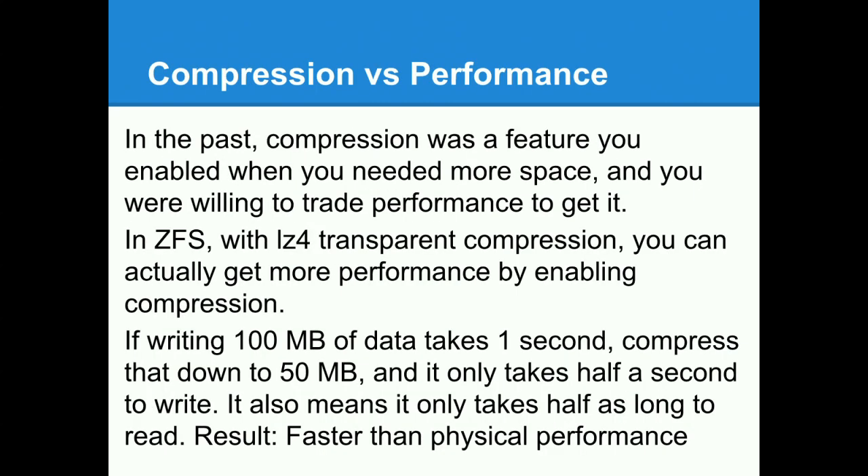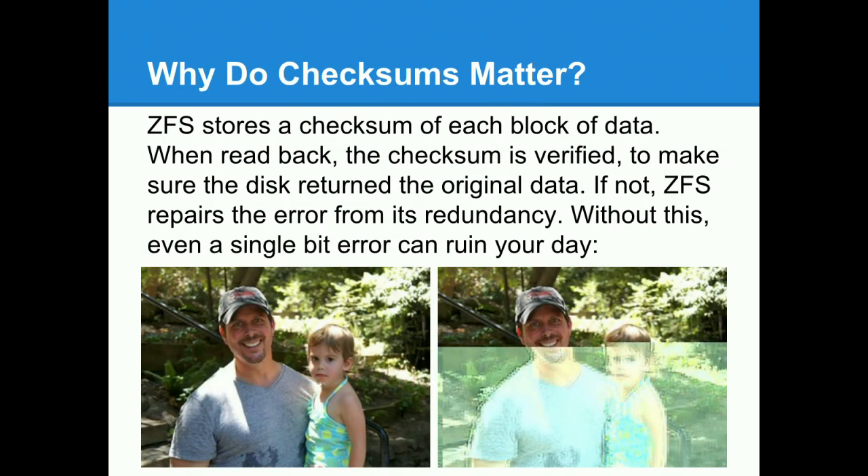ZFS has a pool of storage made up of all space from all drives. You create multiple virtual file systems (datasets) on top of that — POSIX file systems you can access. Each dataset has properties you can control: whether it does compression, which algorithm, what checksum, and the `copies` setting (1, 2, or 3 — every user data block is stored that many times). You can also control per-dataset whether it's shared over NFS or Samba, control case sensitivity of individual file systems (useful for Windows support), and control caching behavior. This is why you need checksumming — a single bit flip and suddenly your JPEG doesn't look right.